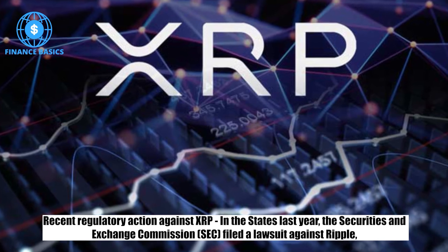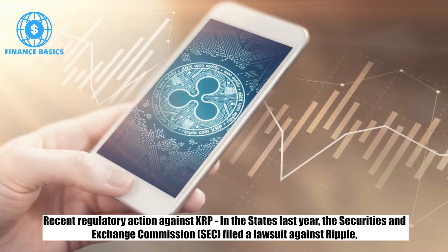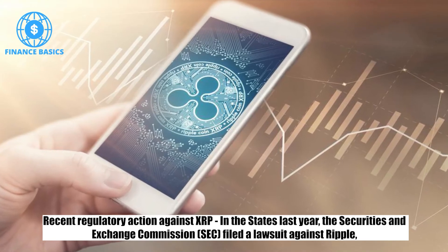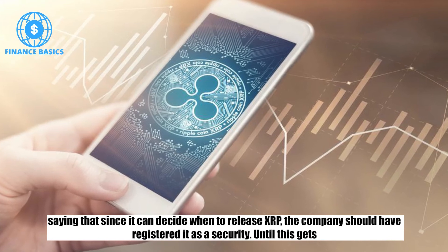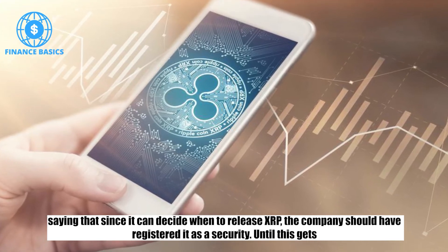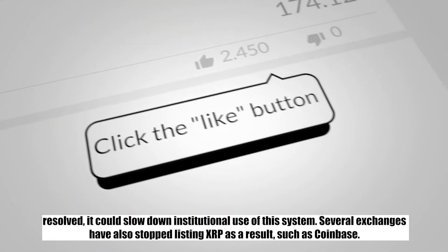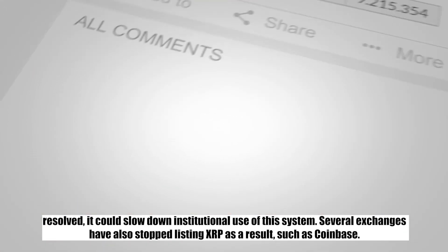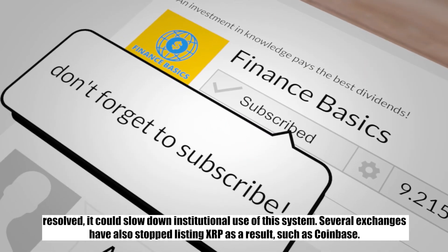Recent regulatory action against XRP: last year, the Securities and Exchange Commission filed a lawsuit against Ripple, saying that since it can decide when to release XRP, the company should have registered it as a security. Until this gets resolved, it could slow down institutional use of this system. Several exchanges have also stopped listing XRP as a result, such as Coinbase.